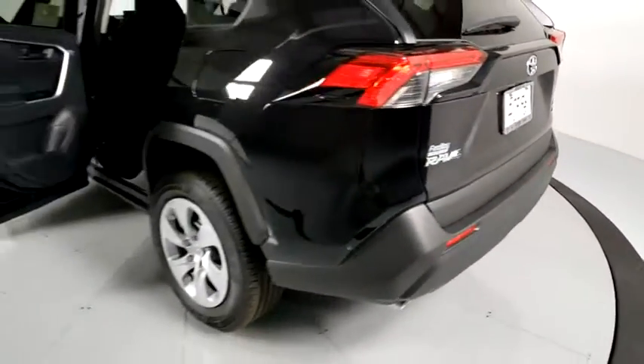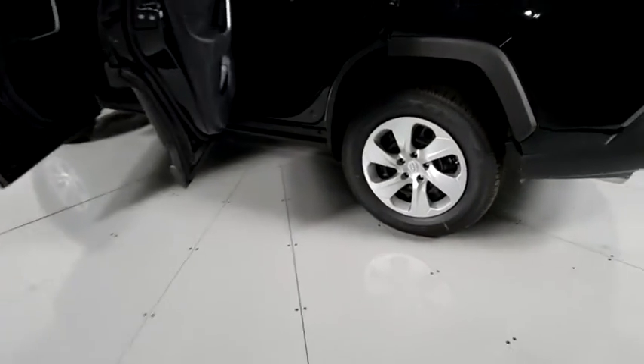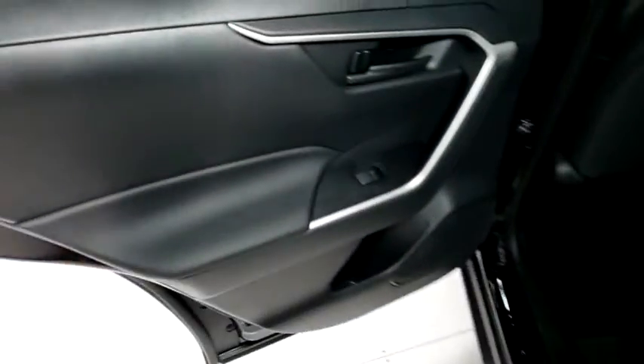Remote keyless entry, tachometer, front bucket seats, front reading lamps, rear window wiper, driver vanity mirror, and tilt steering wheel. This vehicle offers reliability and good looks at a great price. So come in and take a test drive today.